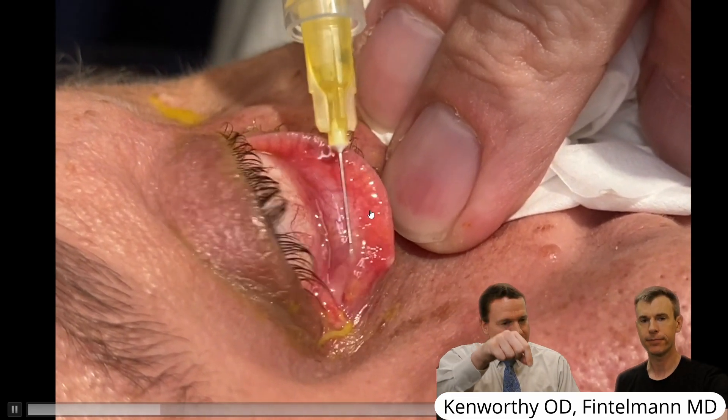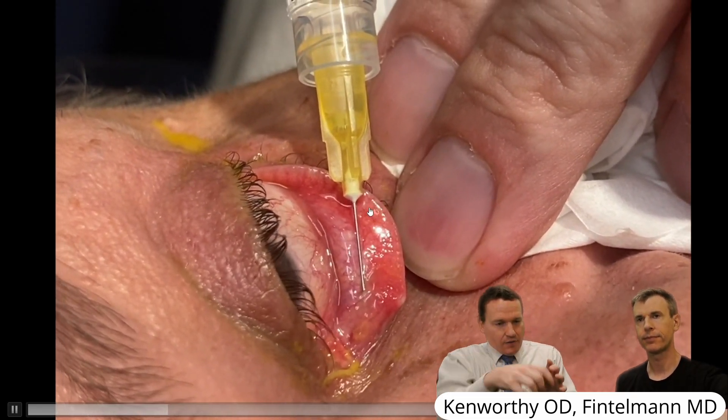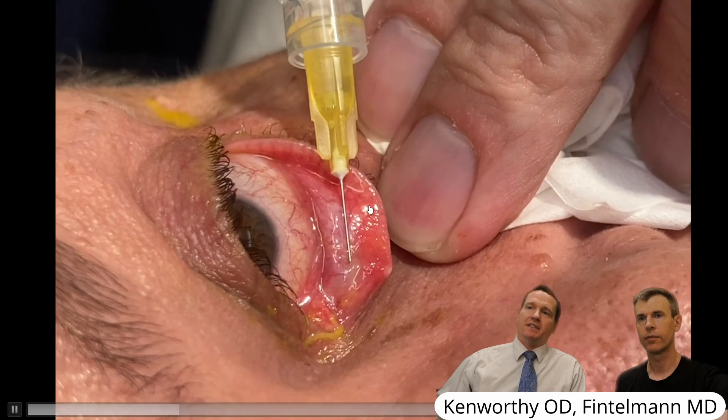So this was a punctal plug that got pushed in a little too deep. It was beyond where the opening of the punctum was and started building up all that material.